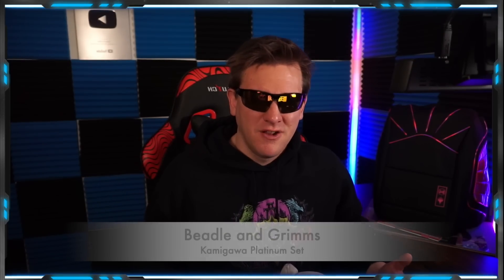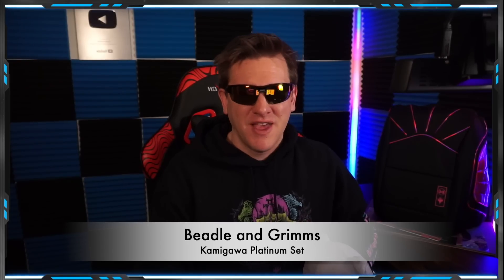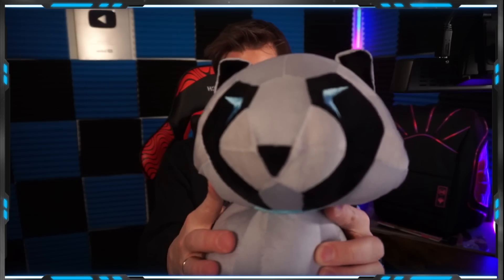Before we get into the video, we're going to check out Beetle and Grimm's first collectible Magic the Gathering Prada Kamigawa Platinum Edition, starring this little plush tanuki.